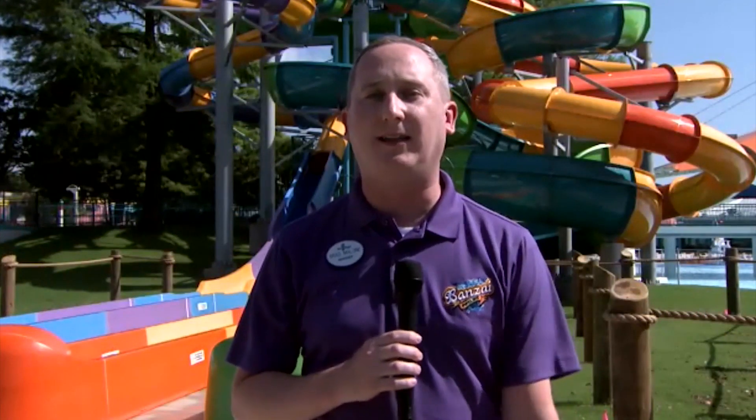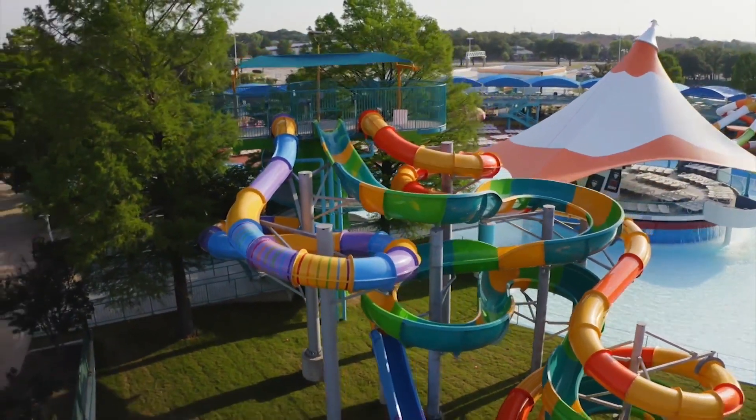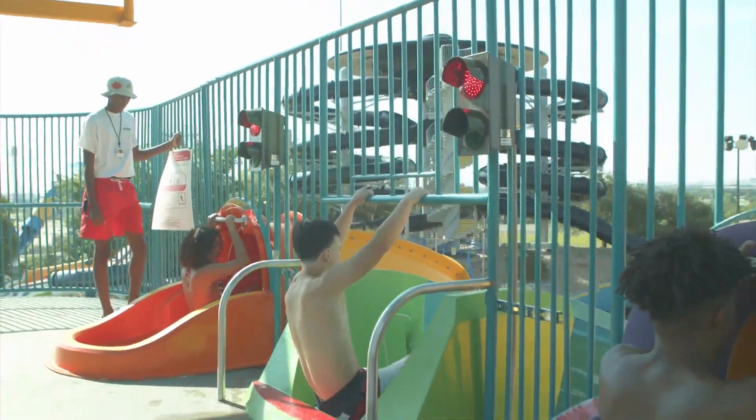Here at Hurricane Harbor in Arlington, the biggest water park in North Texas, we are ready to debut Bonsai Pipeline. As you can see behind me, this is a four-story water slide complex that has three different body slides. With a height requirement of just 40 inches, this is really the perfect slide for thrill seekers as well as thrill seekers in training.